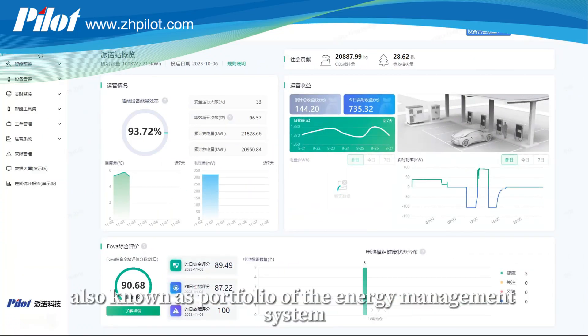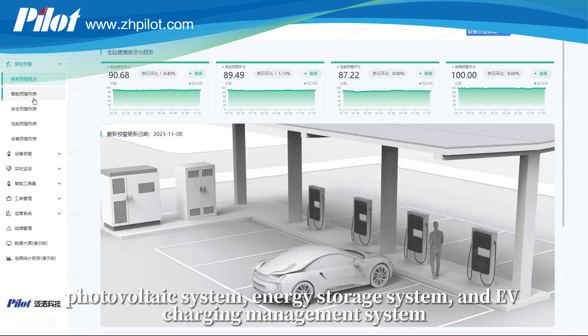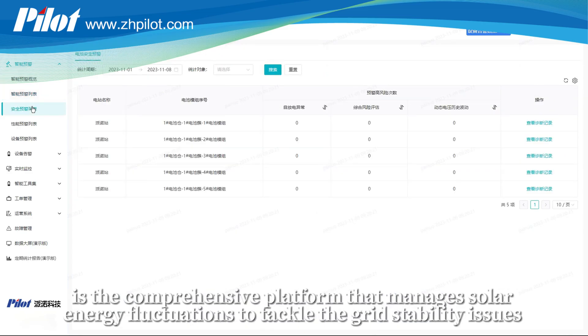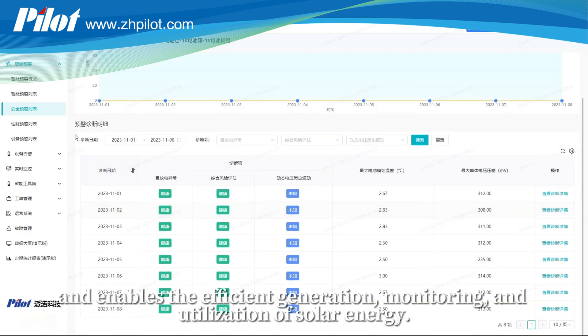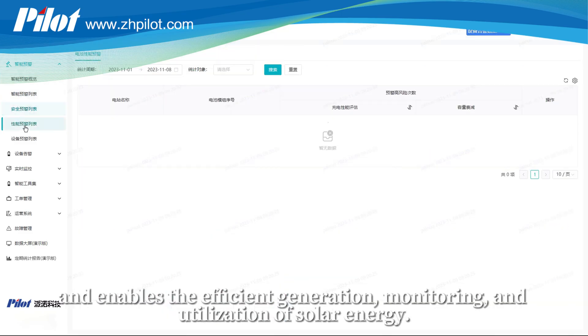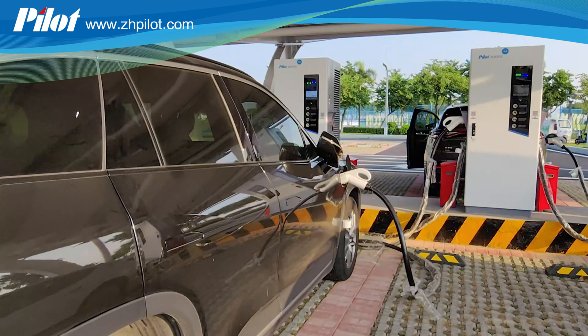The photovoltaic charging integrated system, also known as a portfolio of the energy management system, photovoltaic system, energy storage system, and EV charging management system, is a comprehensive platform that manages solar energy fluctuations to tackle the grid stability issue and enables the efficient generation, monitoring, and utilization of solar energy.